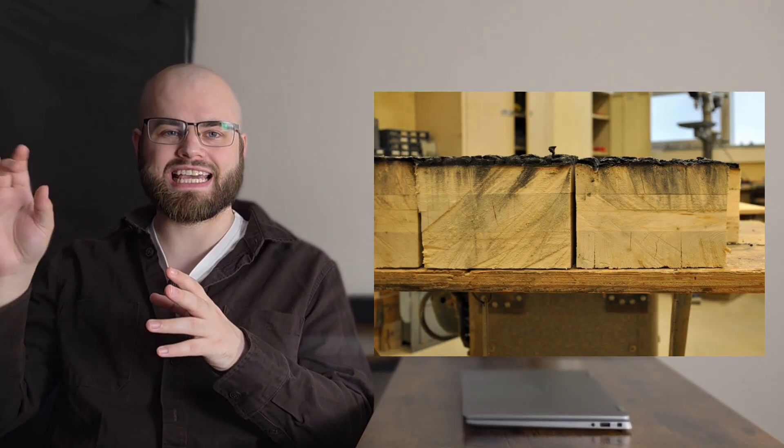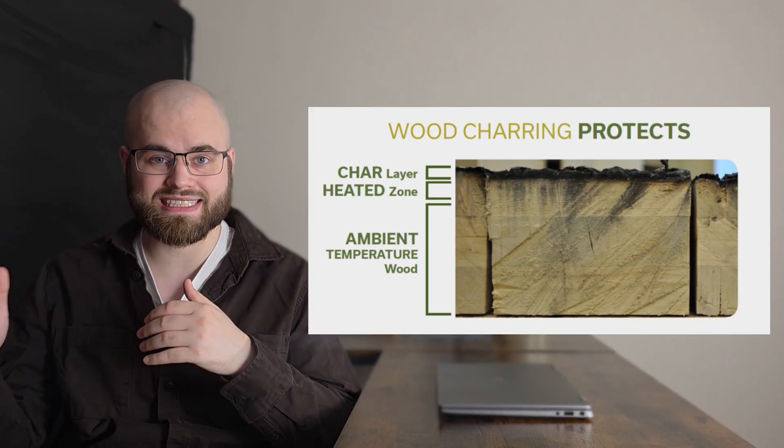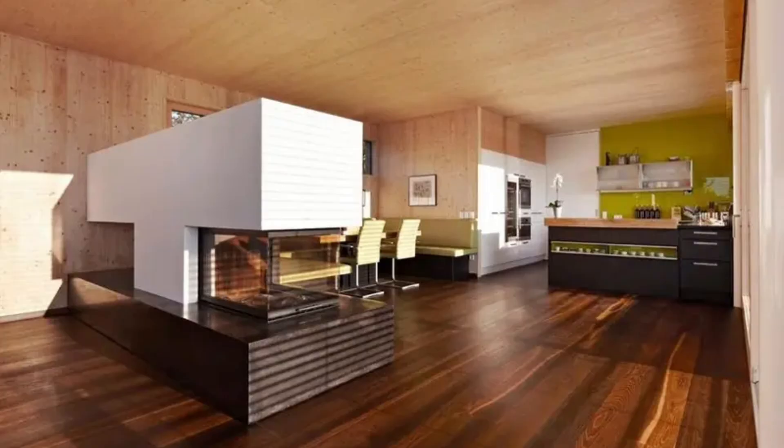Third, CLT has impressive fire resistance — which might sound counter-intuitive, but large timber panels actually perform very predictably in fires. When exposed to flames, the outer layer of the wood chars, creating a protective barrier that insulates the inner layers and slows down combustion. Over many tests, CLT structures have actually performed as well or even better than steel, which can buckle and fail suddenly when exposed to high heat. Another major benefit is aesthetics. Many architects appreciate the natural warmth and beauty of exposed timber surfaces. Instead of hiding structure behind plasterboard, CLT allows the structure itself to be celebrated, creating interiors that feel warm, calm and human-centered. When you put all of these together — strength, speed, safety and aesthetics — it's no wonder CLT is attracting so much attention.